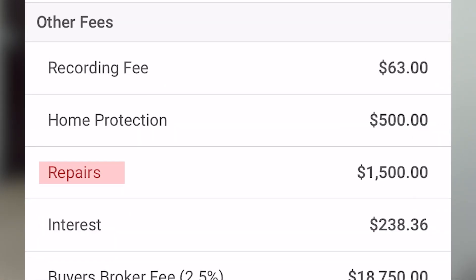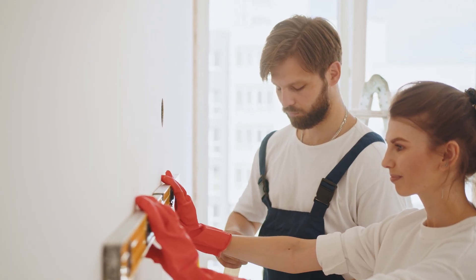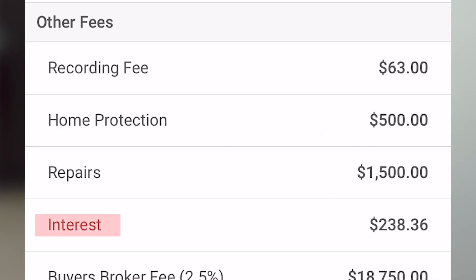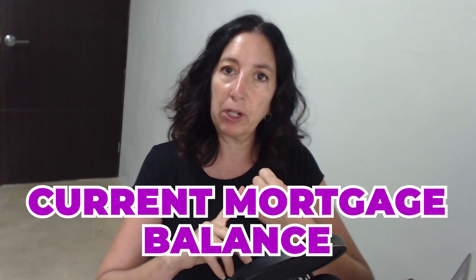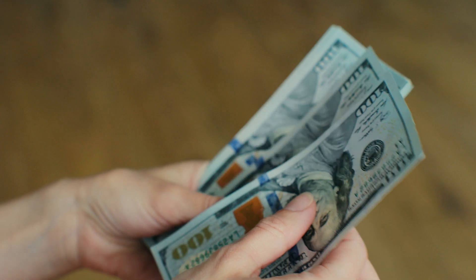Next is repairs. This may or may not apply to you, but during the inspection period and negotiating, the buyer may want certain things fixed that you as a seller don't want to deal with. In some cases, the buyer and seller can come to an agreement for a credit in lieu of repairs, so the buyer gets the funds credited to them at close of escrow and can use that money to do the repairs as they see fit. For interest, the actual amount due is provided to the title company by your lender and is calculated using your current mortgage balance, the interest rate, and the closing date. This is normally part of your mortgage payment, but since you won't be making a payment after closing, it needs to be included here.